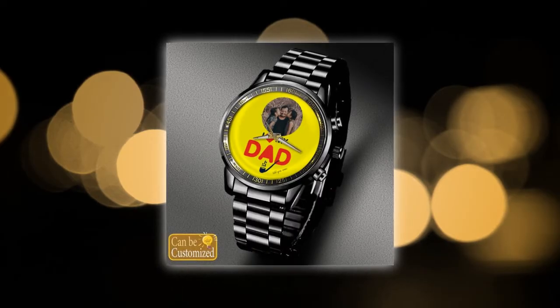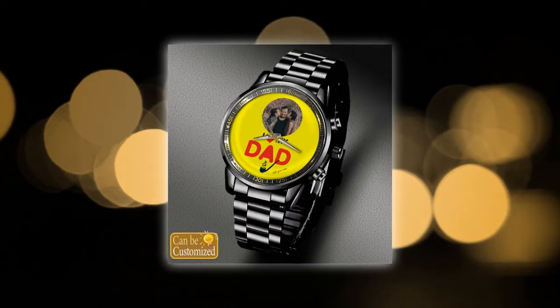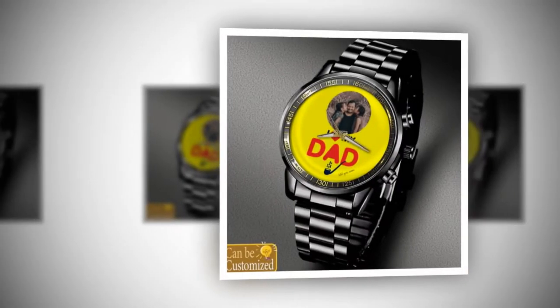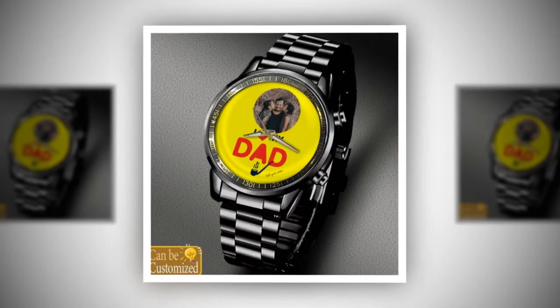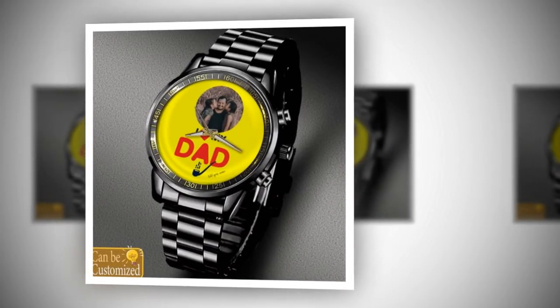The perfect gift — whether you're shopping for your dad, husband, grandfather, or any other father figure in your life, a custom-printed metal watch is sure to make a lasting impression. With its combination of style, durability, and personalization, it's a gift that he'll cherish for years to come. And with Father's Day just around the corner, there's no better time to surprise him with a truly special gift.